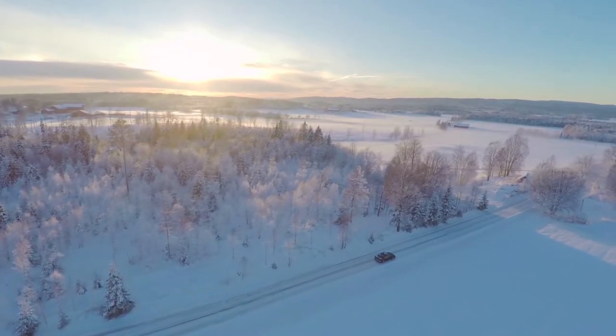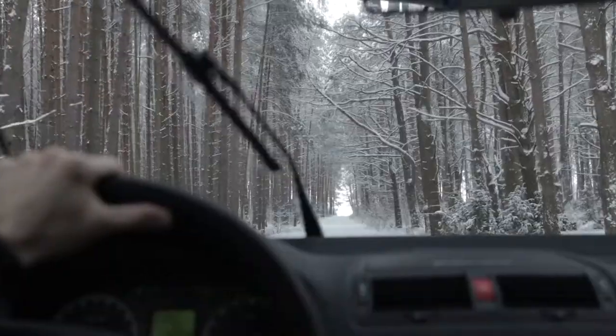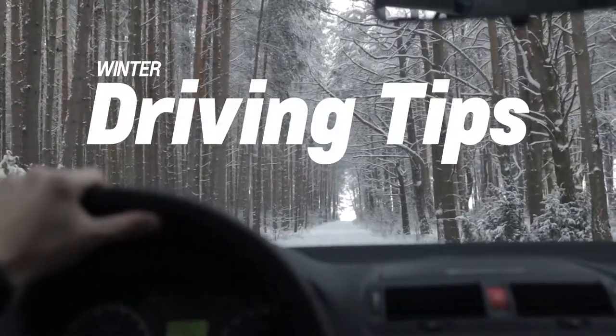Driving in winter weather can be treacherous. Here are a few quick tips to make your journeys through snowy weather safer.